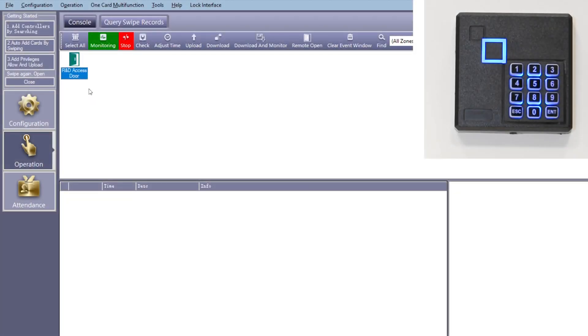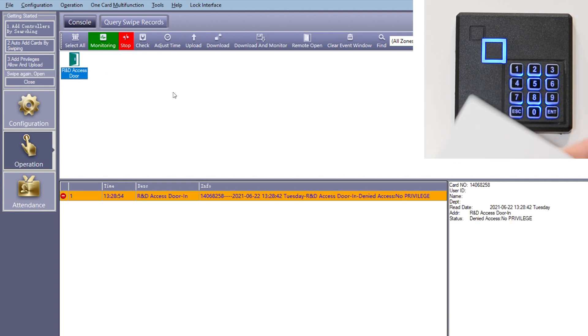Here we're looking at the access control user interface on the PC and the networked card reader we're controlling. Our first event is an unregistered card swipe on the reader. In this case, access denied is confirmed by four short audible tones. Notice of the event travels over the 400-meter Siemens SPE channel to the PC where it's captured in the event log window.